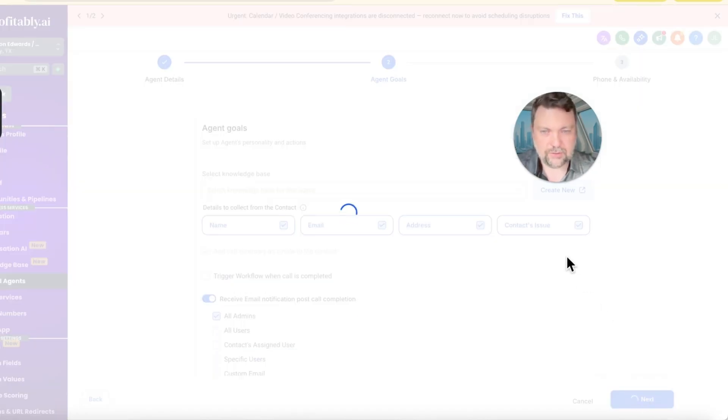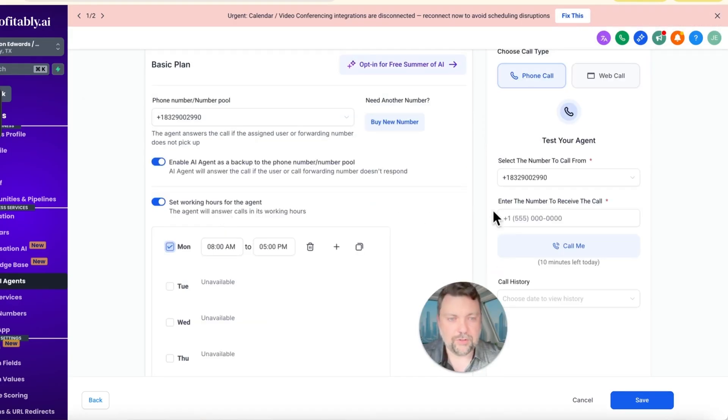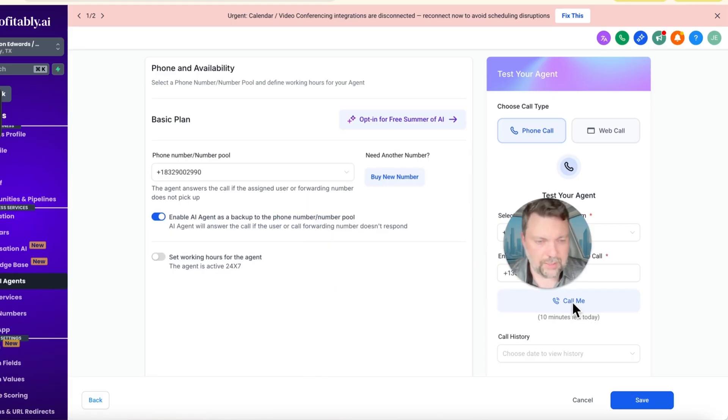Hit next and I'll show you that you can set working hours. The ideal situation is after hours — say the company closes at 6 p.m., you turn this on from 6 p.m. to 7 a.m. the next morning. That would be really cool. For now let's just do 24/7. I'm going to hit 'Call Me' — it'll call my actual cell phone and you'll be able to hear the call.